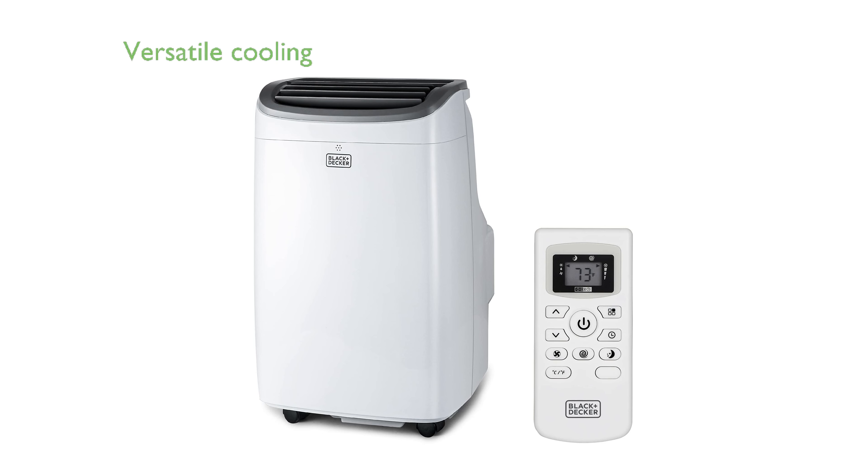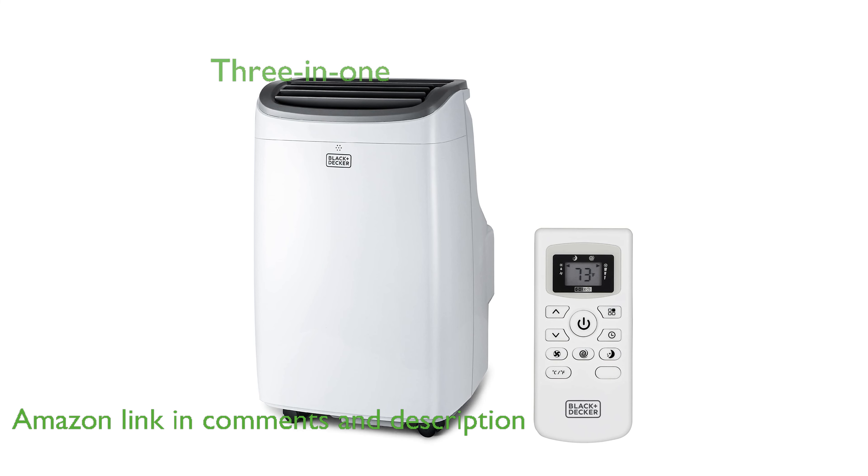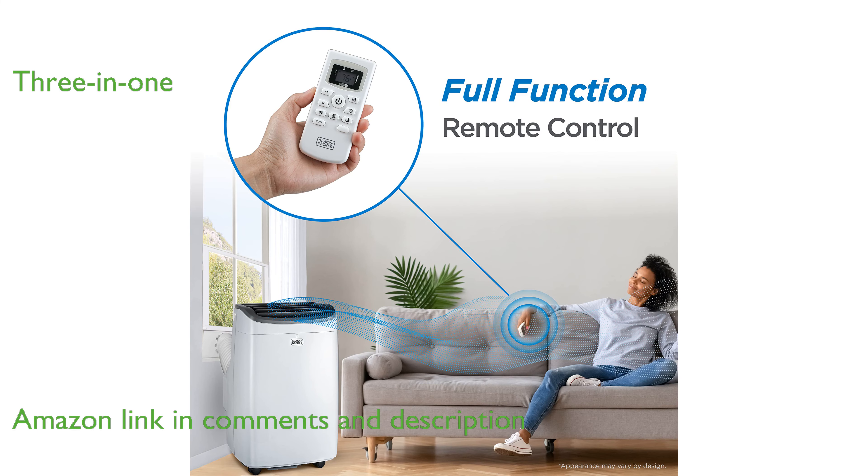The Black+Decker 8,000 BTU Portable Air Conditioner is a versatile solution for cooling spaces up to 350 square feet. This unit combines three functionalities in one, serving as an air conditioner, fan, and dehumidifier to meet various needs.